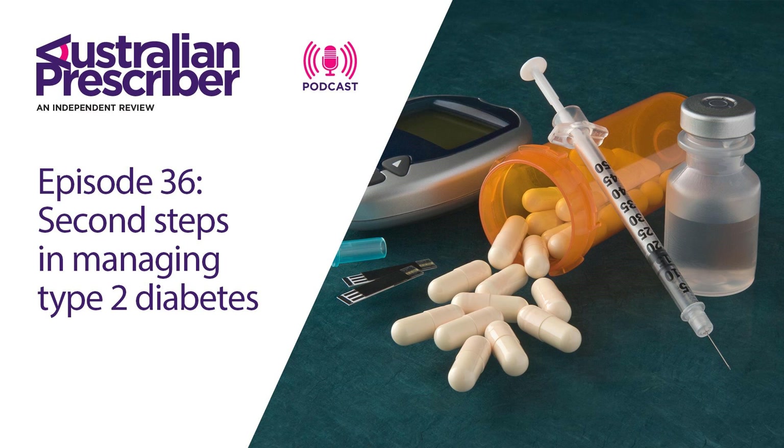Let's start with the incretin mimetics. How do these medicines work? Incretins are essentially neuroendocrine hormones produced in the gut in response to food. They're involved in stimulating the secretion of insulin and the suppression of glucagon secretion, thereby bringing down glucose levels. They also suppress appetite and inhibit gastric emptying. The major incretin hormones are glucagon-like peptide and glucose-dependent insulinotropic polypeptide — GLP and GIP. These hormones are metabolized by dipeptidyl peptidase 4, or DPP4.